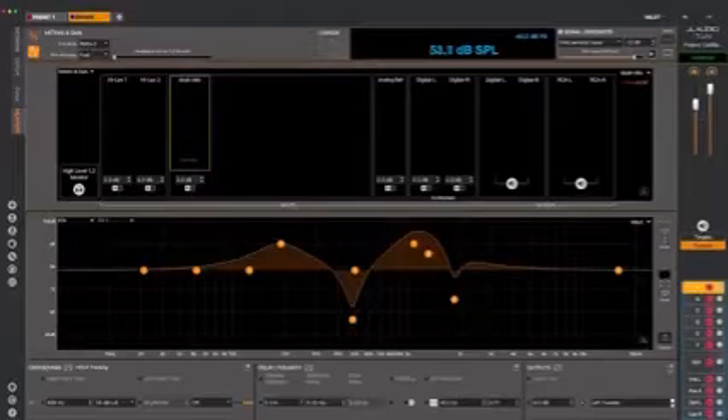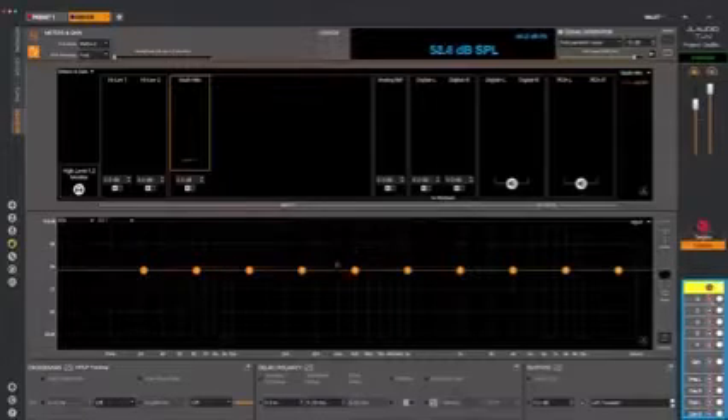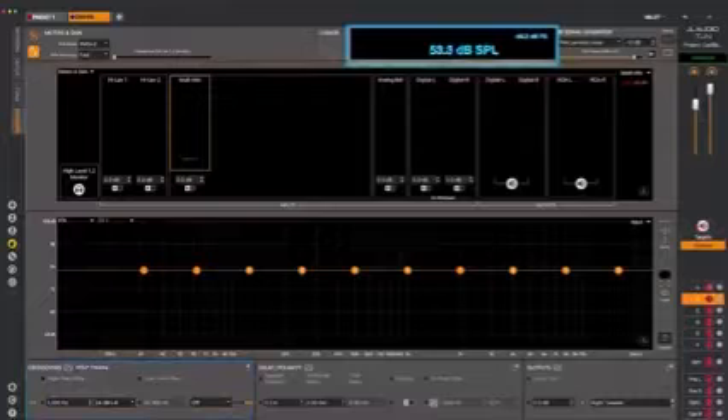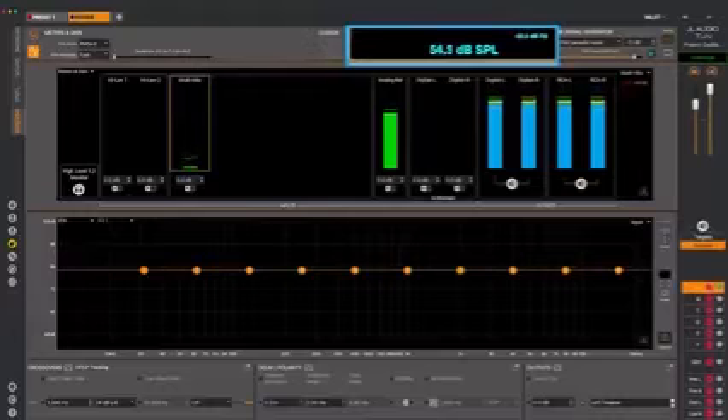After you've confirmed that your signal routing in the vehicle and in your software is correct, check to make sure that everything else is set to zero or off. Maybe engage a high-pass filter at around 1000 Hz on your tweeters just to be safe. There's really no need to play the system at an extremely high level — about 75 to 85 dB SPL from each of the main speakers is usually fine. The goal is to be well above the noise floor.